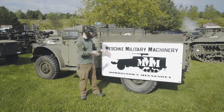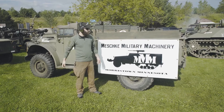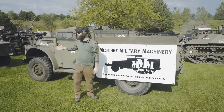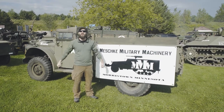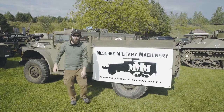Alright guys, so here we are in front of Meshki's Military Machinery — that's alliteration if I've ever heard any. We're gonna go check out some of the stuff they have on display. Looks like they got a couple of tanks, some recoilless rifles, some old-school Jeeps, and a couple other little treats out there that you military historians might find and like a lot. Let's go walk through and see what we got on display here.